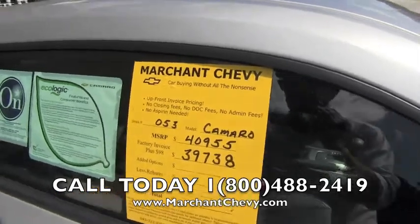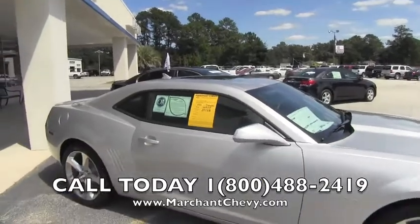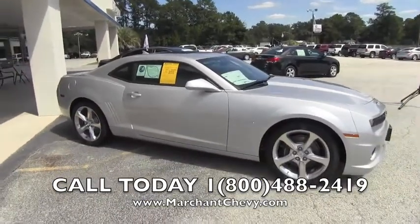And again, no dealer admin fees or dock fees. So here's the Camaro — you can buy it just $98 over factory invoice right here at Marchant Chevrolet today.